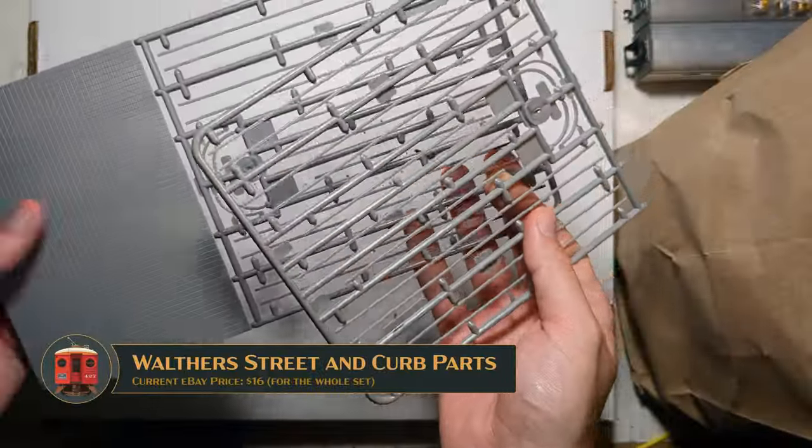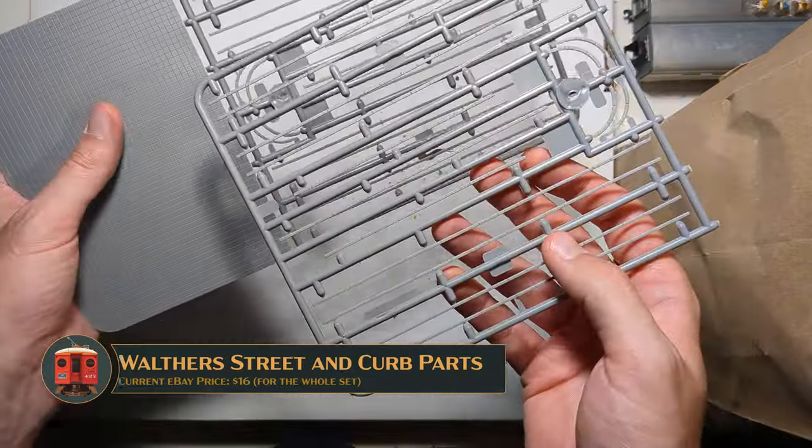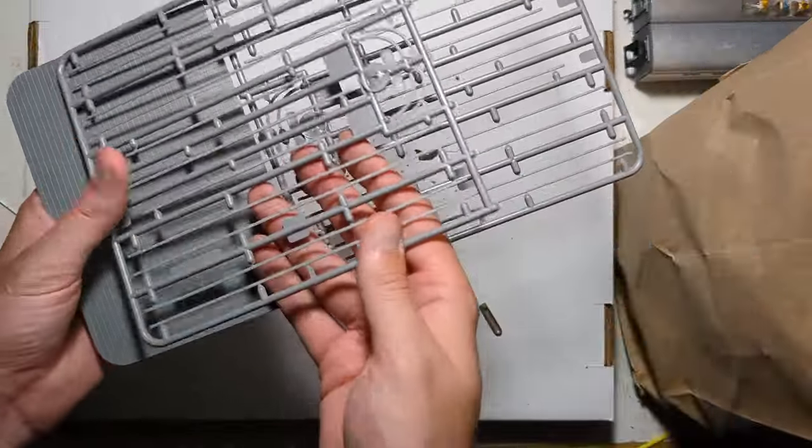Part of a Walther's street and curb set — those will be useful, especially this Spanish tile paving for perhaps the plaza in Esquina. So that's why I got that.